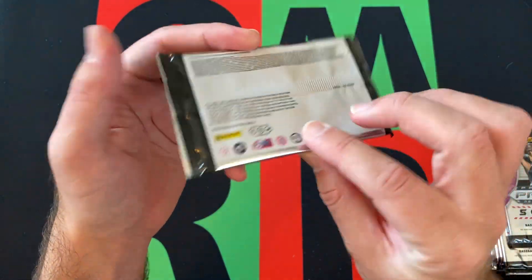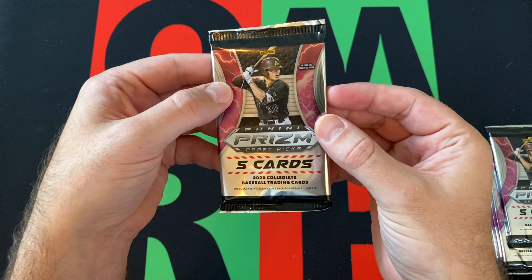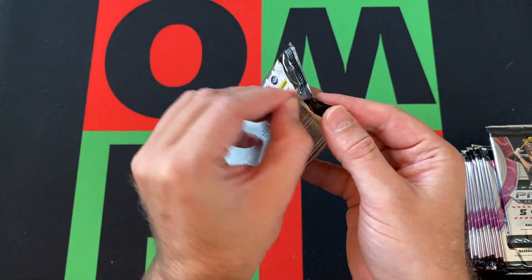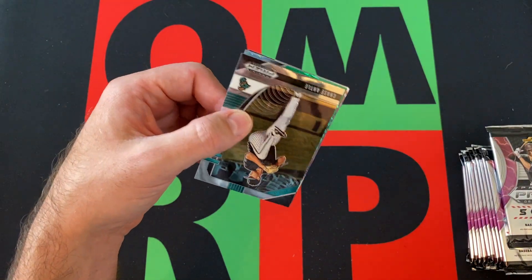Here's the packs. Panini doesn't really give you odds or whatever — they just give you a bunch of nonsense. I'm not terribly familiar with all the prospects and stuff; I know some of the names, so forgive me if I miss something that's really cool, but let me know in the comments for sure.